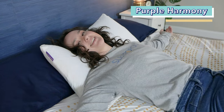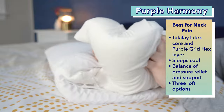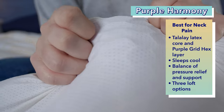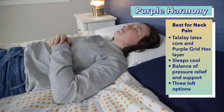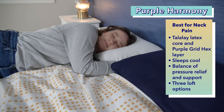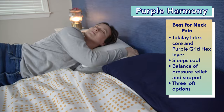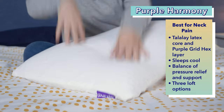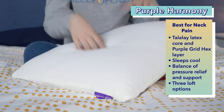Next on the list is another personal favorite of mine, the Purple Harmony pillow, which I chose as the best pillow for neck pain. The Purple Harmony is made with a core of Talalay latex, a stretchy and breathable cover, and a Purple Grid hex layer — a mini version of the brand's iconic hyper-elastic polymer grid. These materials make the Purple Harmony sleep super cool, as latex is naturally cool. I love this pillow for sleepers with neck pain because the latex foam offers a really nice mix of pressure relief and support. The pillow has a super buoyant and bouncy feel that'll maintain spinal alignment without being too firm. Additionally, this pillow comes in three different lofts, so you can pick the one that works best for your sleeping position and body type.